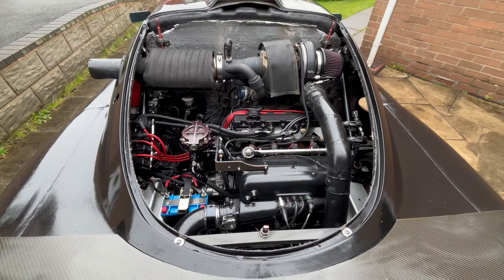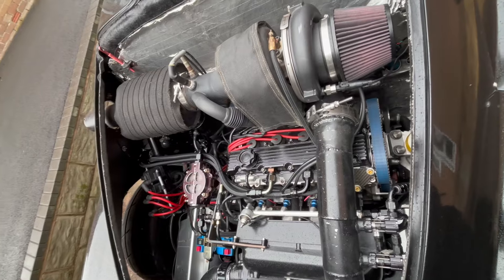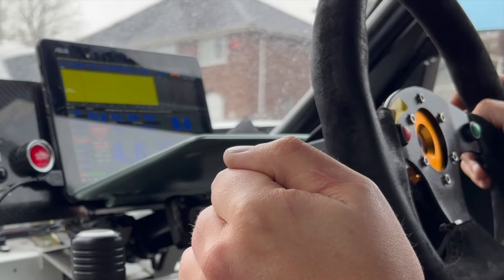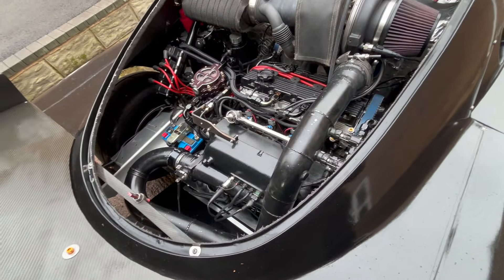This is the K-Series engine. Anyone who knows these engines will know they were renowned for not being a very good engine. But Lee seems to have tamed this thing and dialled it in to make an astounding 850 horsepower on methanol.